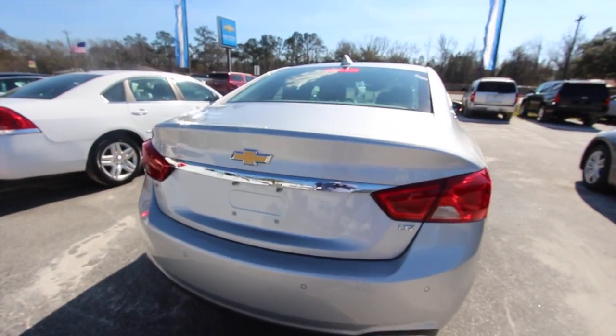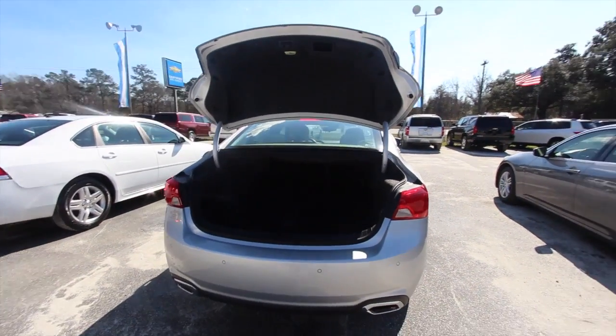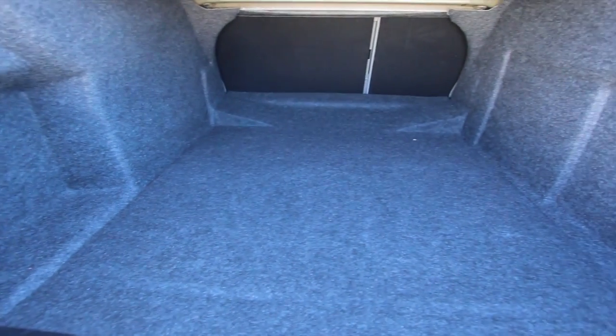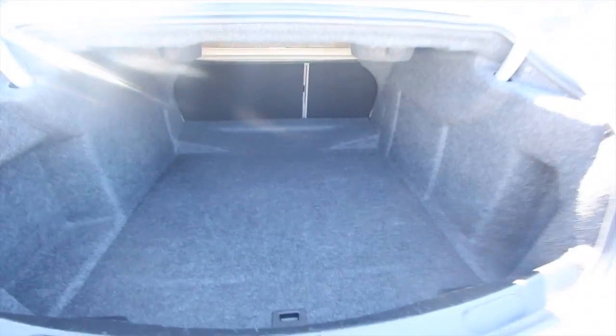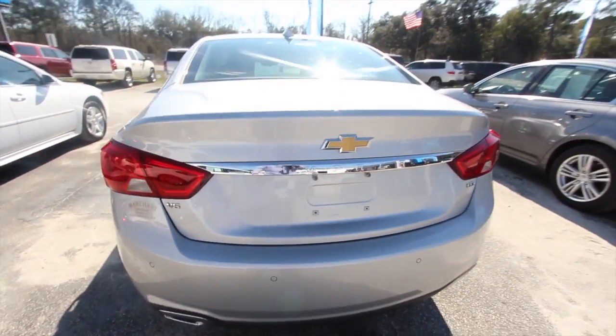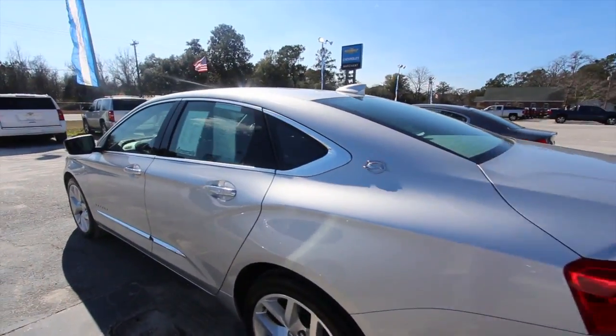Power trunk — hit the button and it opens right up. One thing about the Impala is they got a bunch of room in the back. Look at all that rear cargo space. Why do you think police officers use Impalas? Because they got a bunch of room to fit all their stuff back there. They even have enough room on the inside in the back to put a cage in there and make sure it's safe for everyone in the vehicle.